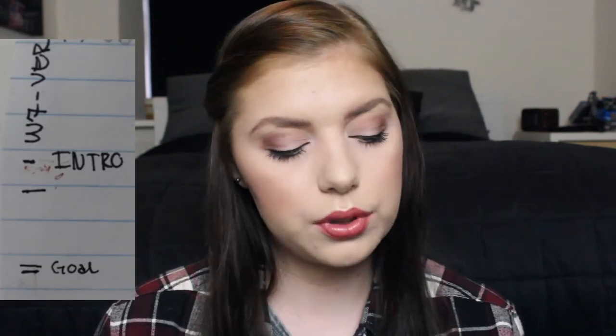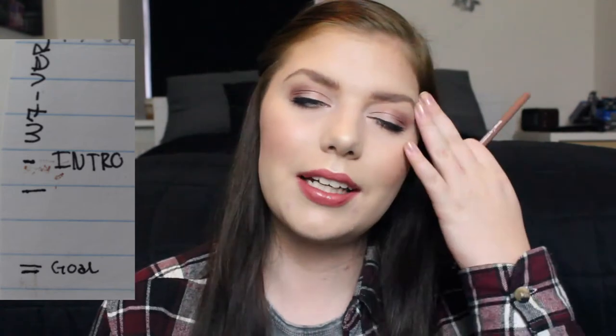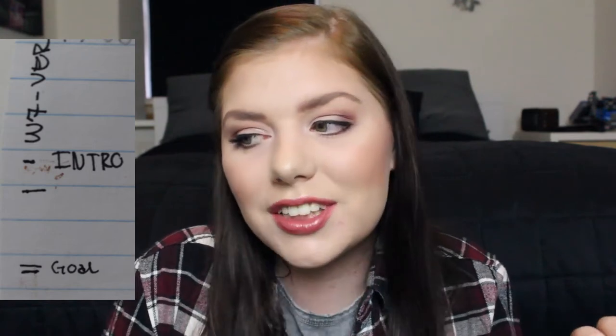I talked a lot about these two items in my empties for February so I will link that below. My W7 Lip Twister in Very Nude — last update I had the smallest bit left and finished it in a couple of days. So here it is, long gone. Moving on to another lip liner, so that was very nice.